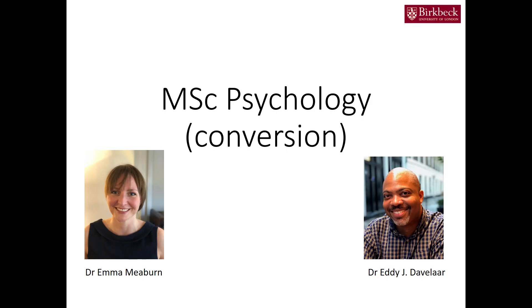Hello, I'm Dr. Eddie Davelar and I'm co-director together with Dr. Emi Miborn of the MSc Psychology Conversion Course.